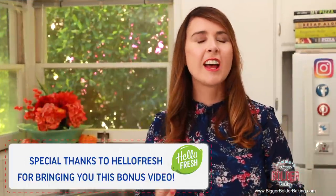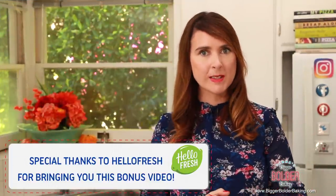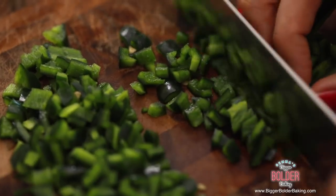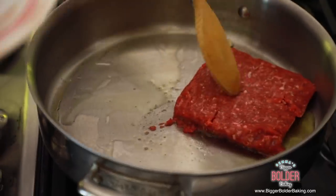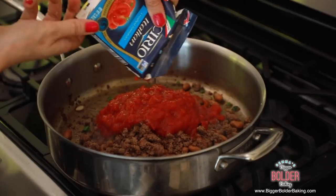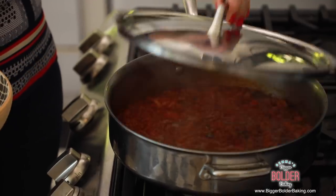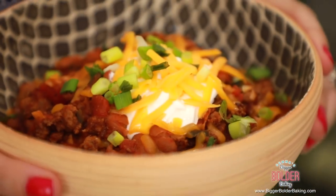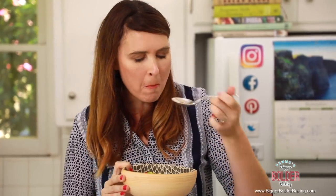First, a big thank you to HelloFresh for bringing you this bonus recipe. A lot of you know I spend the majority of my day making desserts, which doesn't leave me a lot of time to focus on dinner or even go shopping for it — so I started using HelloFresh. It's a meal kit delivery service that makes cooking a more fun experience, delivered for free in an insulated recyclable box, with step-by-step recipe cards and meals that take around 30 minutes to make, for less than $10 a meal.